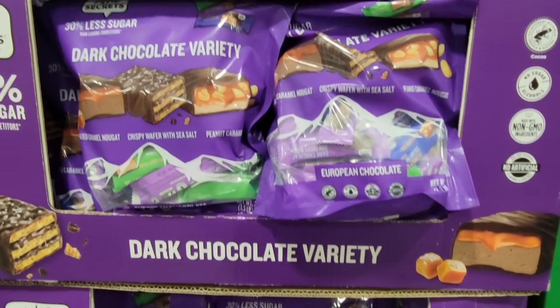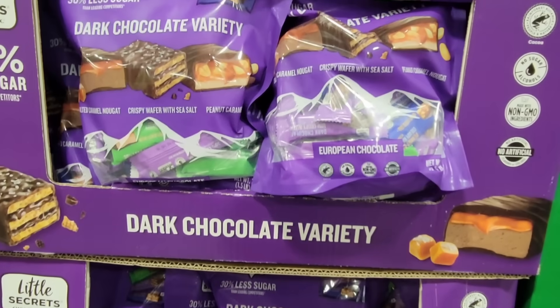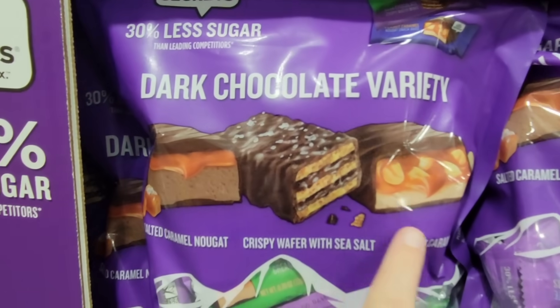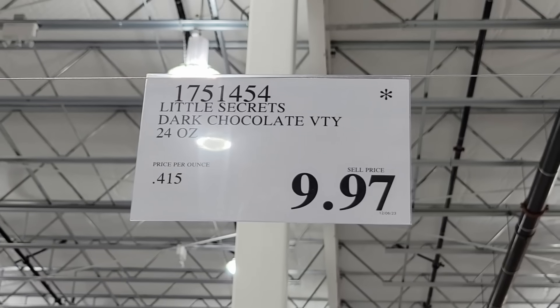Even more candy — the dark chocolate variety. I do have these; they were actually really tasty. I got them before Halloween and I still have a couple left. But if you're looking for something with less sugar, these are also on clearance for $9.97 — they were normally $15.99. That is a good deal right now.